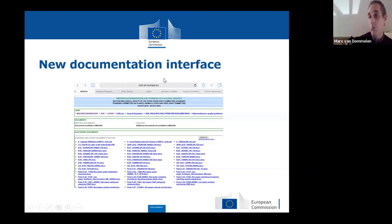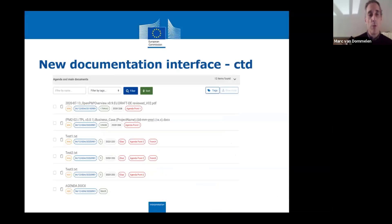The meeting interface we have at SCIC didn't really meet their requirements anymore. So we started working on a new meeting documentation interface, which offers new possibilities we did not have before for sorting the documents — for instance, the documents can have tags and agenda points, but also linguistic tags for documents in certain languages.